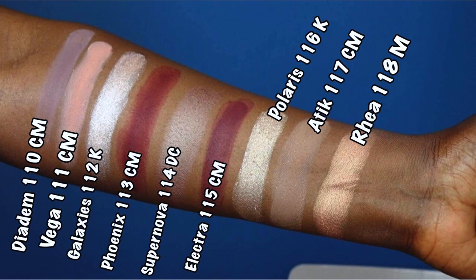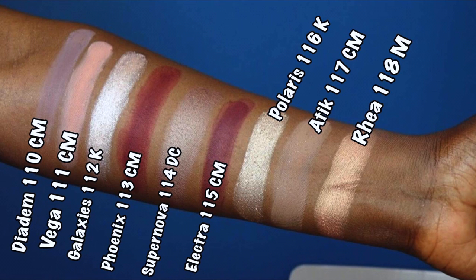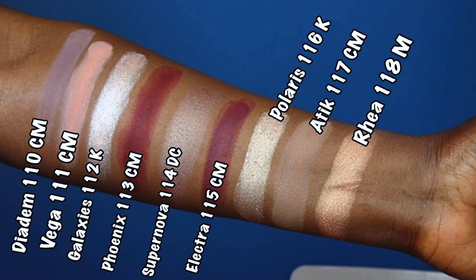Moving to the cool tones, going left to right across three rows. First is Diadem, 110 CM (creamy matte), gray with violet undertones. Then Vega, 111 CM, a powder pink — I love this color. Then Galaxia, 112K (crystal finish), an iridescent ice — this was the worst color in the entire palette, impossible to get payoff. Then Phoenix, 113 CM, a gorgeous bright plum — love it. Then Supernova, 114 DC (dual chrome), a brown-silver.